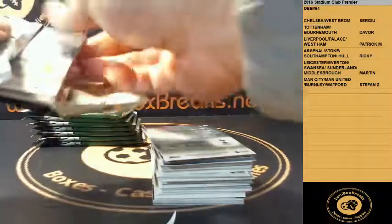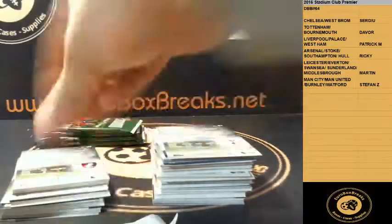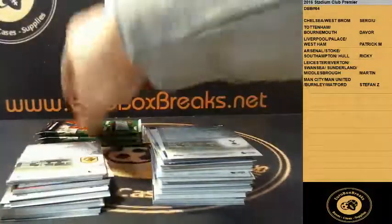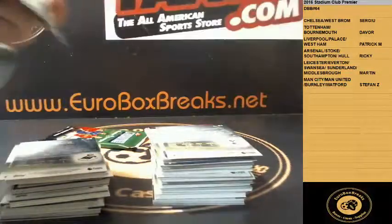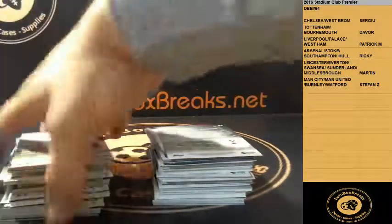You need to know if you can fill up the teams. Tottenham, Liverpool, Chelsea, and Man U are the big teams you need to fill. Chelsea and Liverpool are always loaded in this one actually. It's a low-end break so don't expect too much, but there are some nice autographs in there.